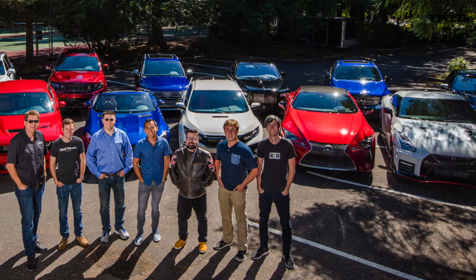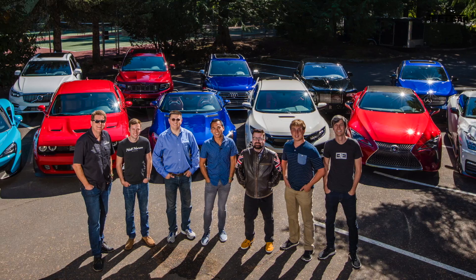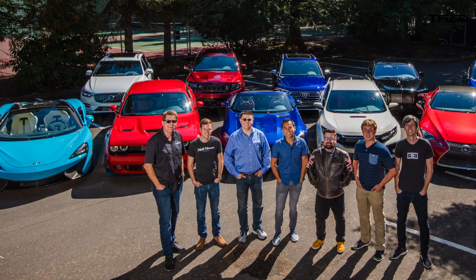By the way, I'm here just outside of Portland, Oregon, as part of the Automotive Video Awards — the AVAs — where we're evaluating the Best Performance Crossover and the Best Performance Sedan.